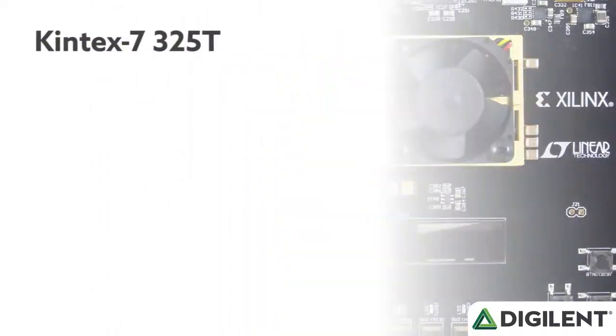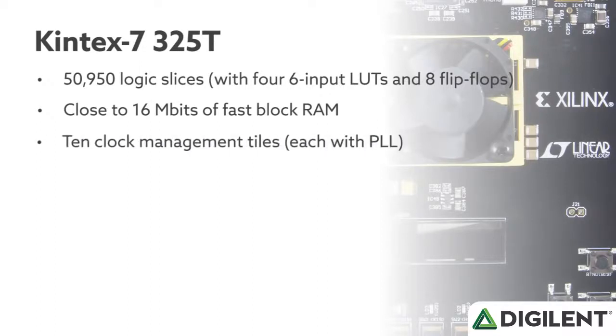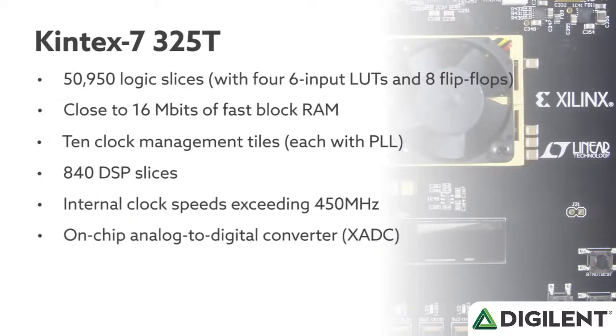This Kintex has 50,950 logic slices, each with four six-input lookup tables and eight flip-flops. It has close to 16 megabits of fast block RAM, 10 clock management tiles each with phase-lock loop, 840 DSP slices, internal clock speeds exceeding 450 megahertz, and an on-chip analog-to-digital converter.